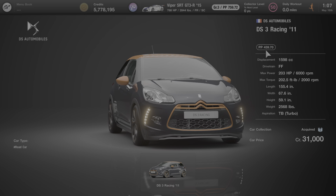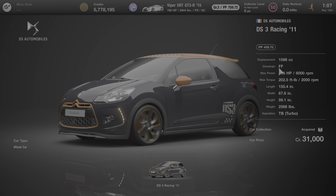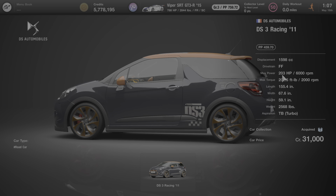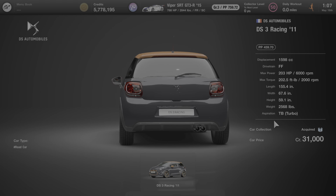First, it comes stock with 459.7 performance points. It has an FF drivetrain, meaning that the engine is situated at the front of the vehicle and the front wheels drive the car. The maximum stock power is 203 horsepower at 6,000 RPM. The weight is just under 2,600 pounds and the engine is turbo aspirated.